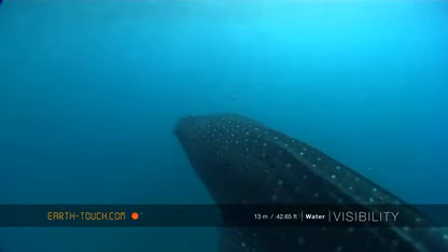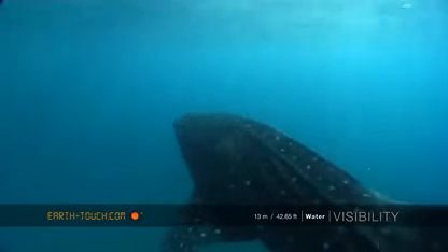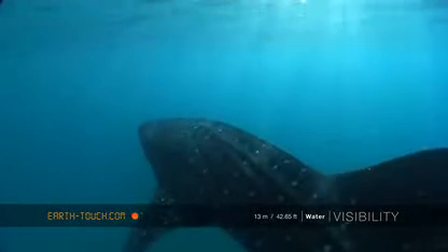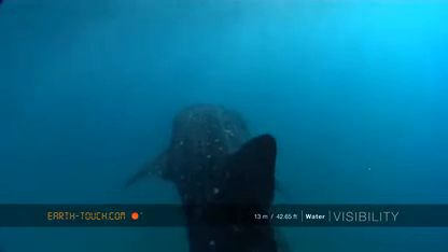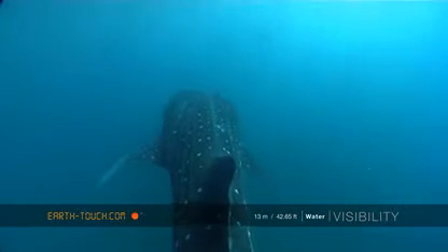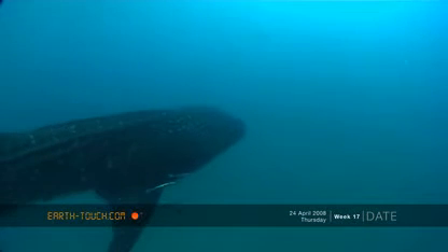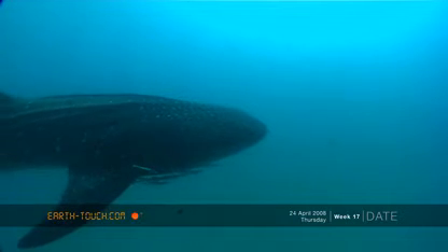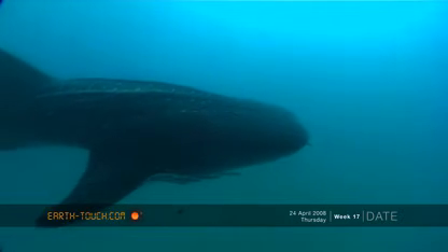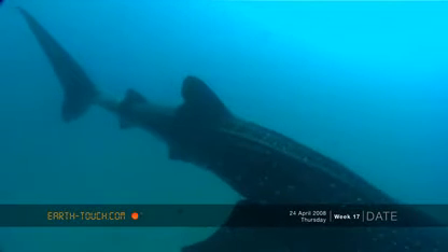A nice specimen, about five to six meters. Beautiful markings, big ridges down his back, lots of spots up and down his body. A couple of remoras catching a lift there. Really, really nice find.